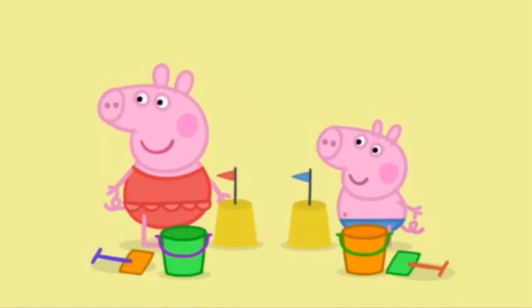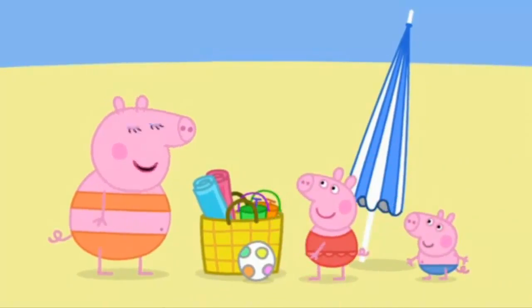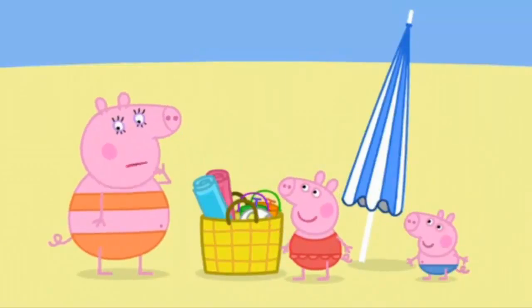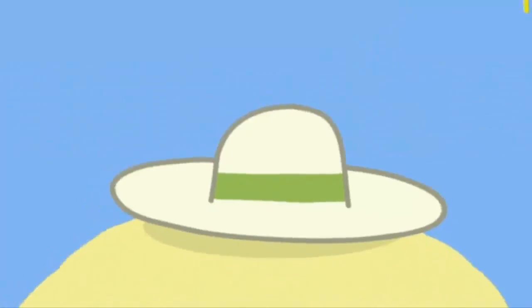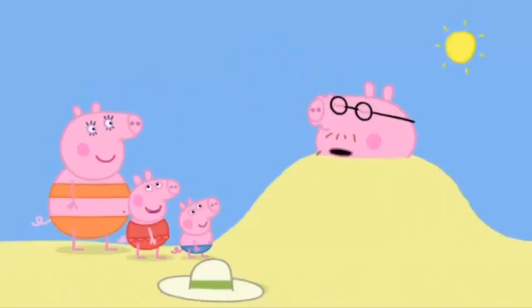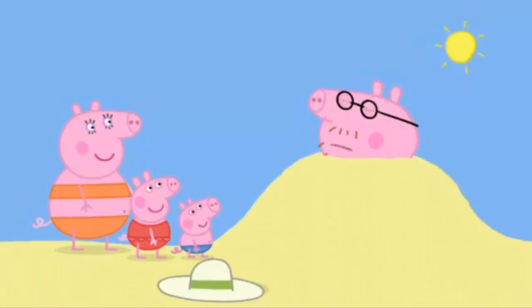Peppa, George, home time! Don't leave any stuff behind. Let's check that we haven't forgotten anything: towels, beach bag, sunshade, and a spotty ball. That's everything. I'm sure we've forgotten something. Of course, we forgot the hat! Daddy! Daddy! We forgot Daddy! Oh yes, we forgot Daddy Pig. But George remembered you.